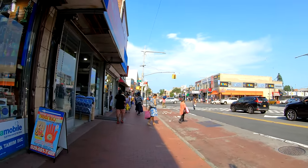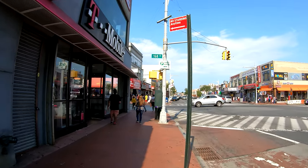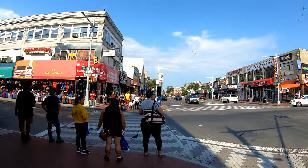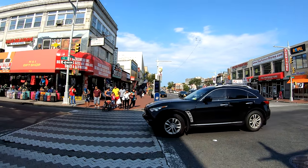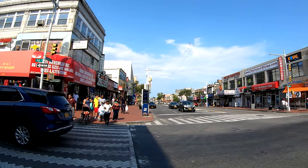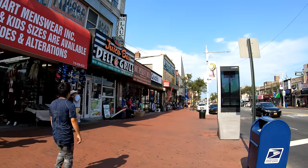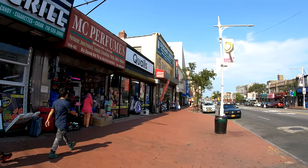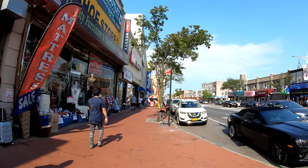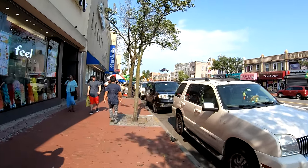168th Street is right here. Dunkin' Donuts and Baskin-Robbins across the street. Urgent care. There's a shoe store, T-Mobile on the corner. That pigeon almost got hit. Here we have a juice bar, a deli and grill, a perfume store, and of course there's music playing. I really hate music that's blasted and I can't control it — it's really annoying.